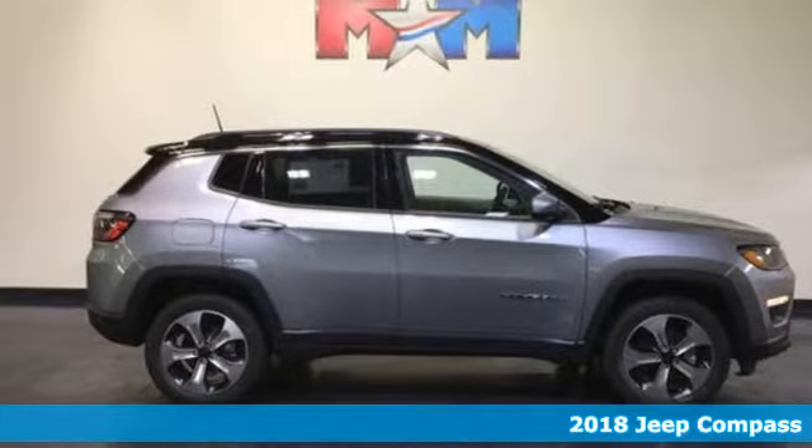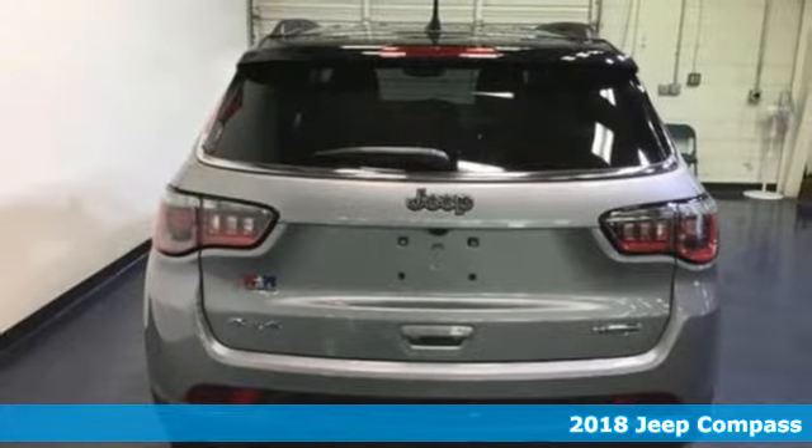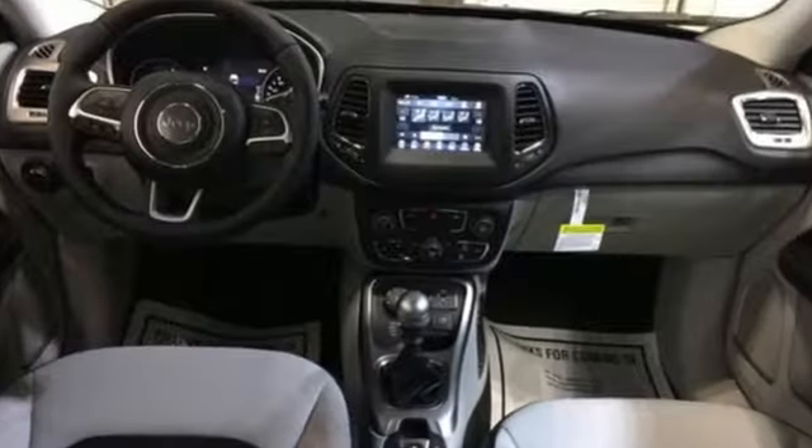Here's a 2018 Jeep Compass. It takes every excuse off the table to get out and have some fun. Once your eye catches the classic 7-slot grille with chrome surrounds, you know you're about to climb behind the wheel of something special.